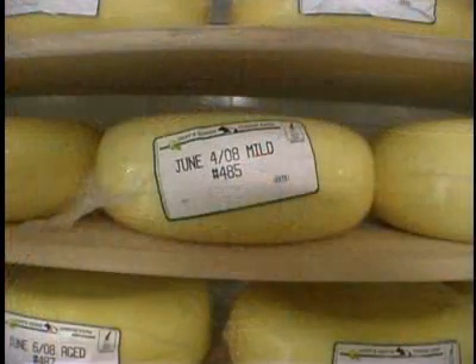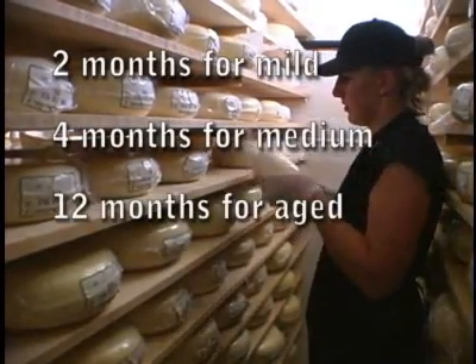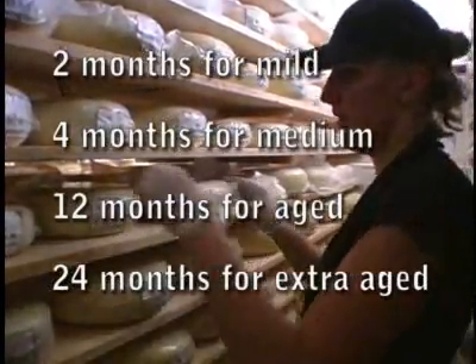The cheeses are ready to be sold at 2 months for mild, 4 months for medium, and 12 months for aged. When an extra aged is available, it's aged for 24 months.